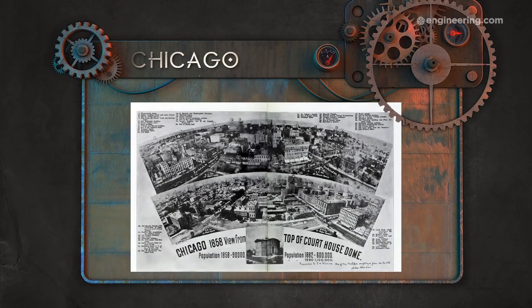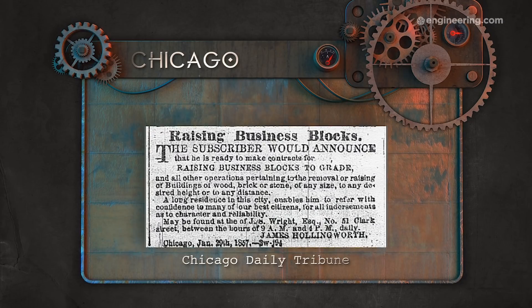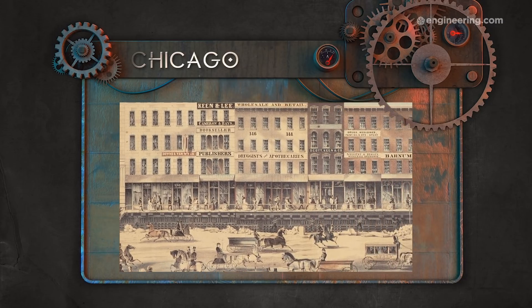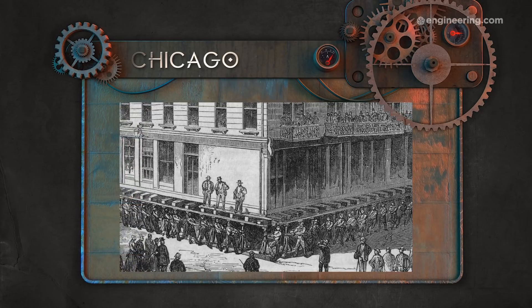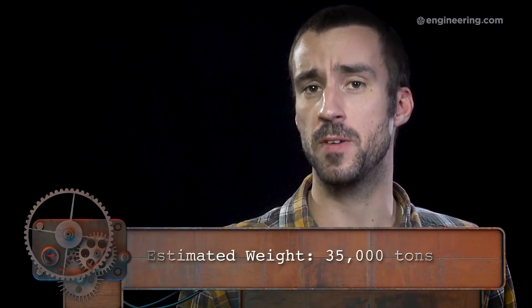We need a starting point for estimating the traction city's mass, and there's no better point of comparison than a real city. That led us to the city of Chicago in the mid-19th century. In the late 1850s and 60s, engineers raised parts of central Chicago by 4 to 6 feet in order to increase its elevation and install a sewage system. One of the most impressive feats involved raising half a city block all at once. Using 6,000 jack screws, a team of 600 workers raised 320 feet of 4 and 5-story buildings by 4 feet 8 inches, all without disrupting local businesses or even cracking a window. The April 2nd, 1860 edition of the Chicago Tribune estimated that with a footprint of nearly an acre, the weight of that half city block, including all its sidewalks, was 35,000 tons.